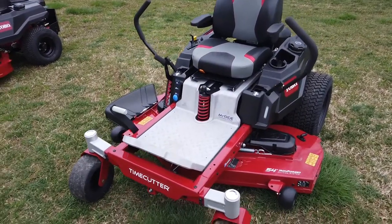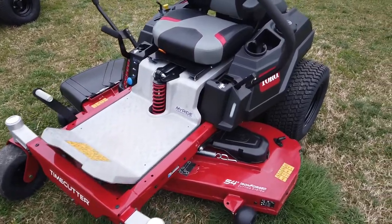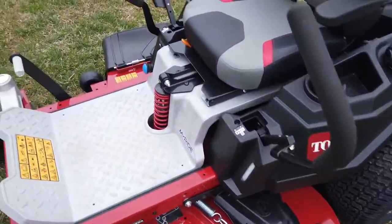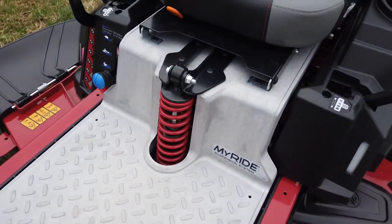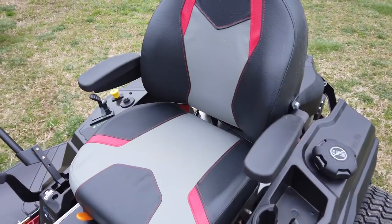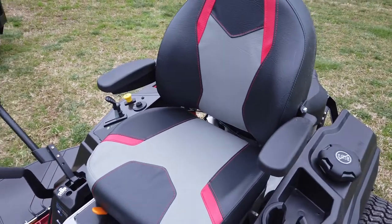This mower does have a 54 inch cutting deck — it is a stamped cutting deck. It does have the MyRise suspension system, which is going to give you a lot smoother ride. It also comes with an extra cushioned seat and it does have armrests.